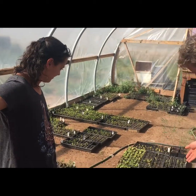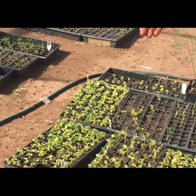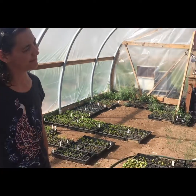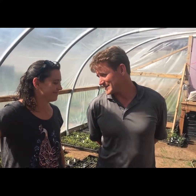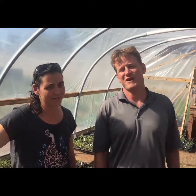We have our eggplant that we're going to try putting out, along with tomatoes. We already did our first round of tomatoes, eggplant, and cabbage outside. The tomatoes and eggplant are warm season crops, so they can't get frost on them. We also planted spinach and other things in the field, and the herb garden started in here as well.